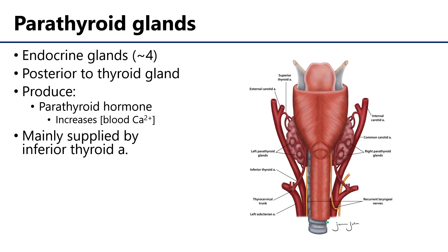Turning our attention to the posterior aspect of the thyroid gland, we can sometimes see the parathyroid glands. Parathyroid glands are also endocrine glands — ductless glands which secrete hormones directly into the bloodstream. They are invariably associated with the posterior aspect of the lobes of the thyroid gland. There are typically four of them, though there may be as few as one or six or more. They produce parathyroid hormone (PTH), which increases concentrations of blood calcium. The predominant blood supply to the parathyroid glands is the inferior thyroid artery.